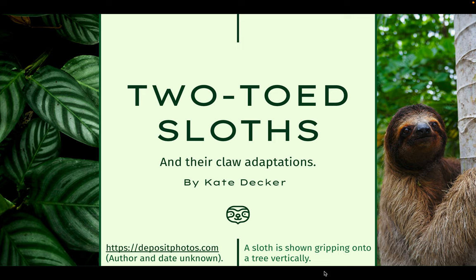Hi, my name is Kate Decker. In this presentation, I will be discussing the long claw adaptation of sloths, but more specifically those of two-toed sloths. I hope that you enjoy.